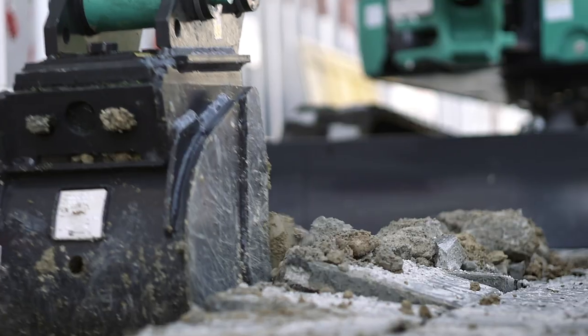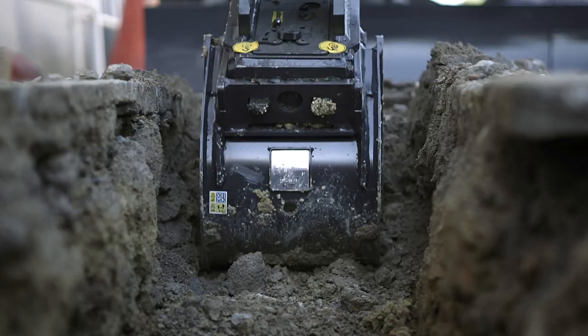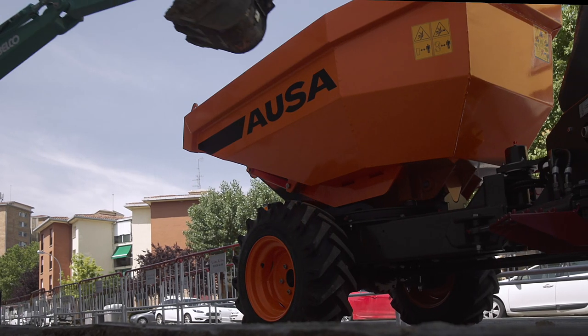It combines perfectly with a mini-digger on these sites, completing the work with unparalleled efficiency and therefore delivering a high return on investment.